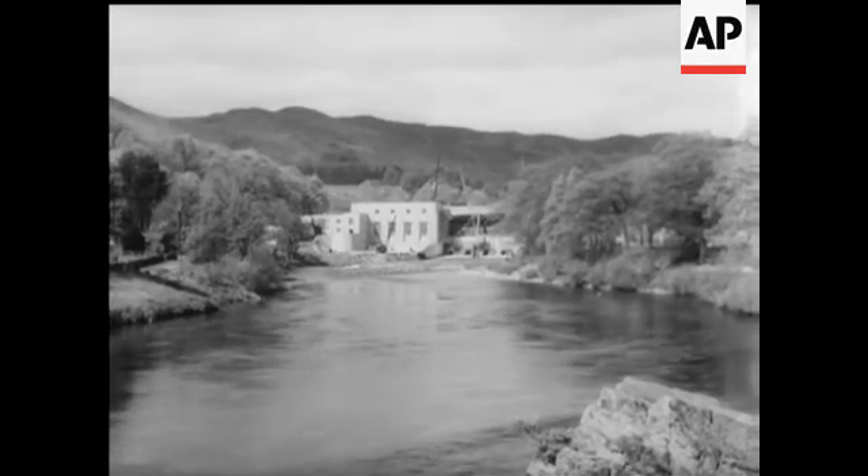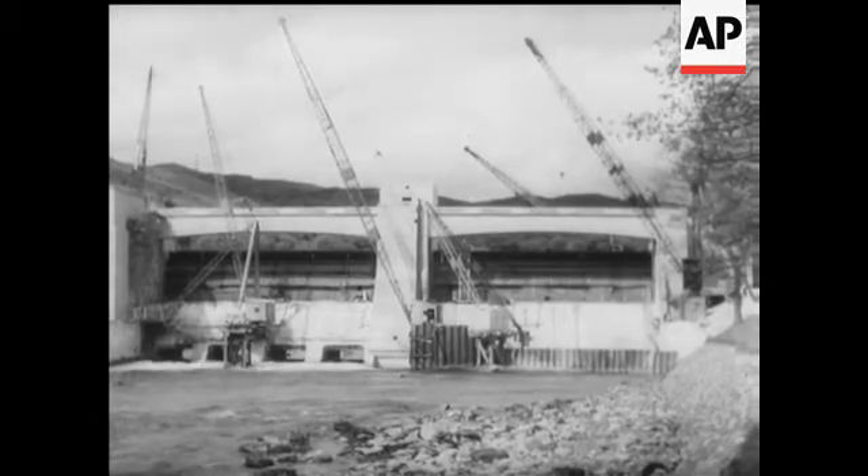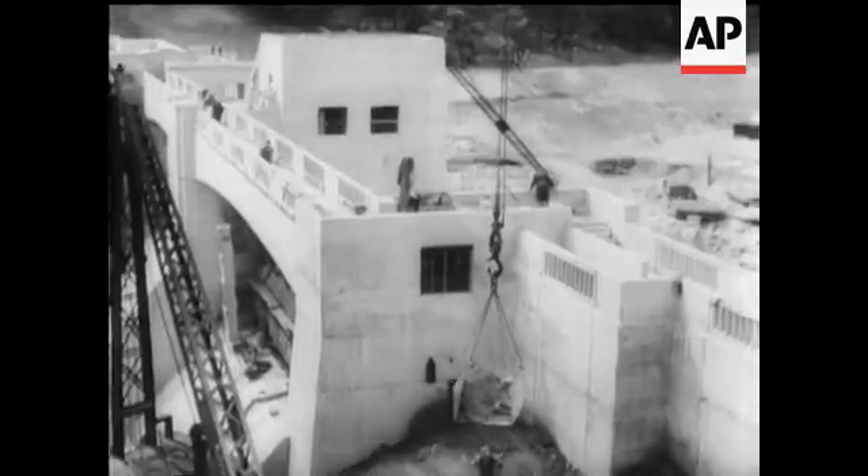This isn't the only power scheme under construction, for the Tommel-Garry project is in full swing at Pitlochry, and the board's development program hopes to produce some six million units of electricity annually.